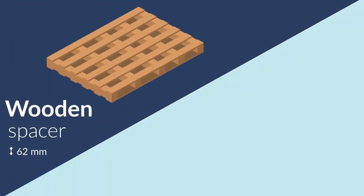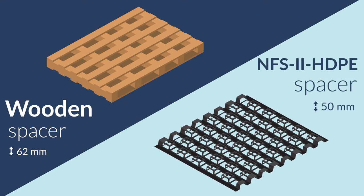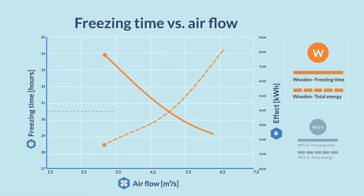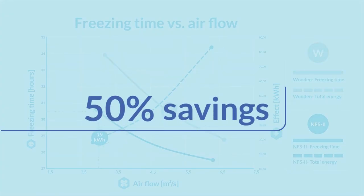We compared 62mm high wooden freezer spacers with Freezetech's own 50mm high NFS2 HDPE spacers. It is remarkable just how much energy is required to shorten freezing time. Based on a freezing time of 30.5 hours, the wooden spacer required an airflow of 4.75 m³ per second and 39 kW of energy. The airflow with Freezetech's NFS2 spacer could be reduced to 2.9 m³ per second, which reduced the energy consumption to 19 kW per hour — a 50% saving under identical conditions.